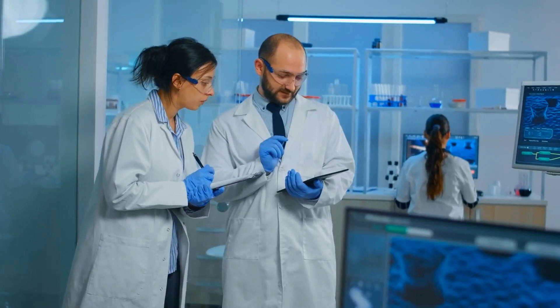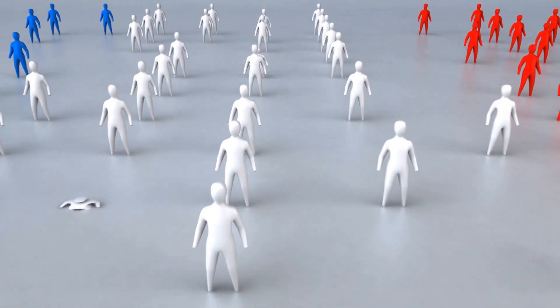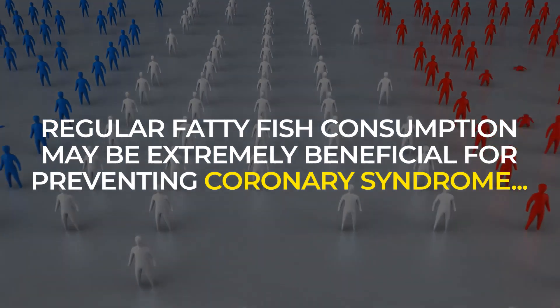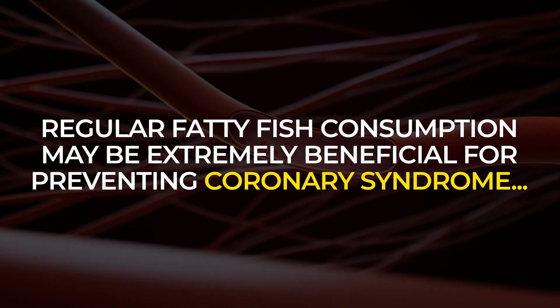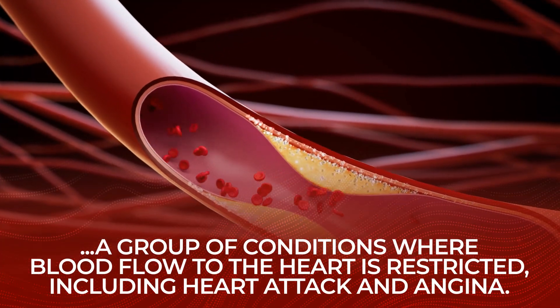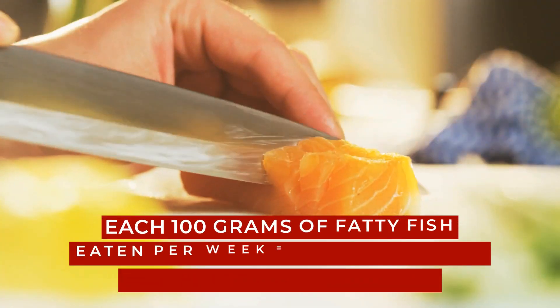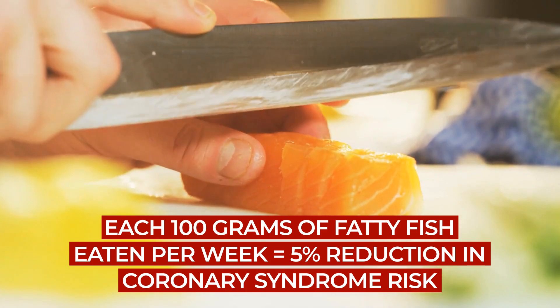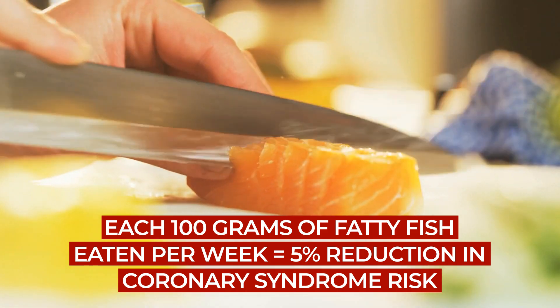The American Journal of Medicine's meta-analysis of over 400,000 people found that regular fatty fish consumption may be extremely beneficial for preventing coronary syndrome — a group of conditions where blood flow to the heart is restricted, including heart attack and angina. The study showed that each 100-gram serving per week represented a 5% reduction of risk.